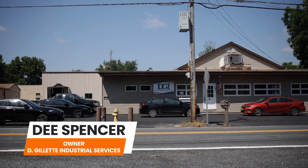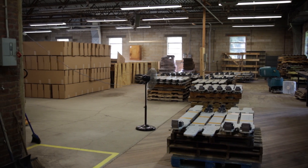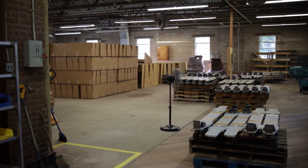My name is Dee Spencer. I'm owner of Deejela Industrial Services in eastern Pennsylvania. Deejela Industrial Services is a full-service machine shop and fabrication facility. We specialize in support equipment for the Department of Defense.